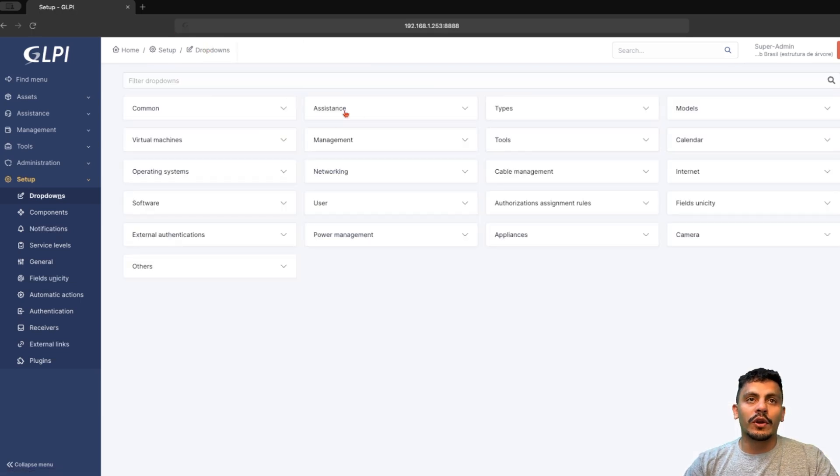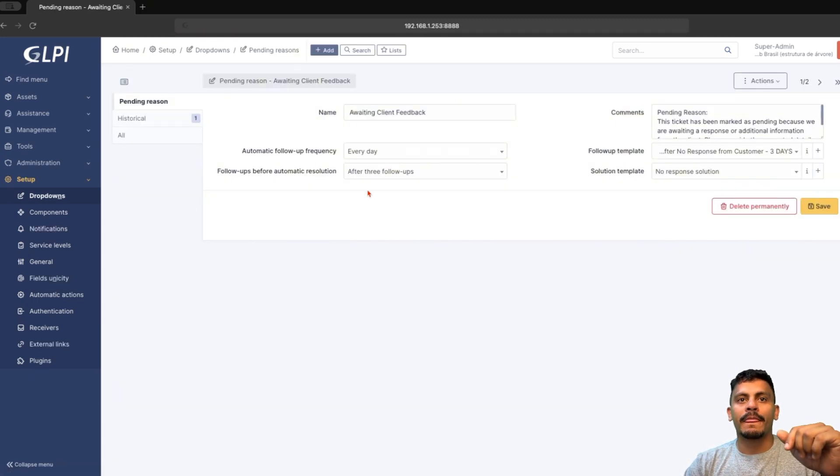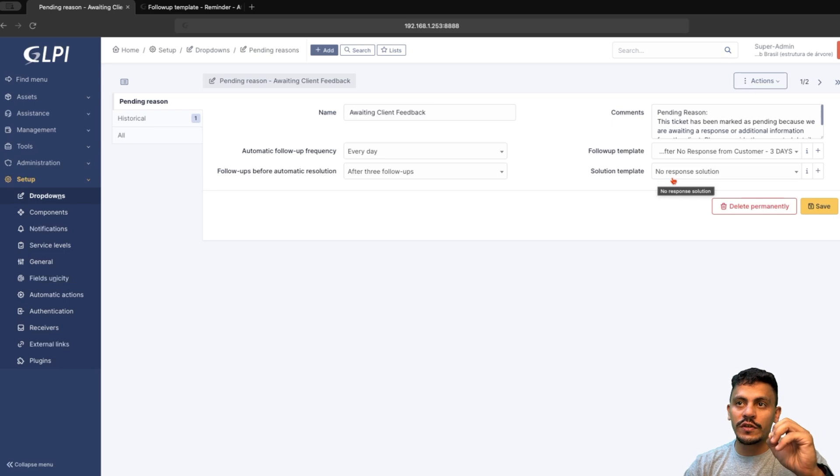Coming back to our dropdowns, let's take a look at pending reasons — awaiting client feedback. As you can see here, we have several fields. The name is what technicians see when choosing the pending reason they are inserting in GLPI. The automatic follow-up frequency is how often the follow-ups set up here are going to be sent. In this case, three follow-ups are going to be inserted, and after that the solution template — which is the no-response solution — is going to be applied.